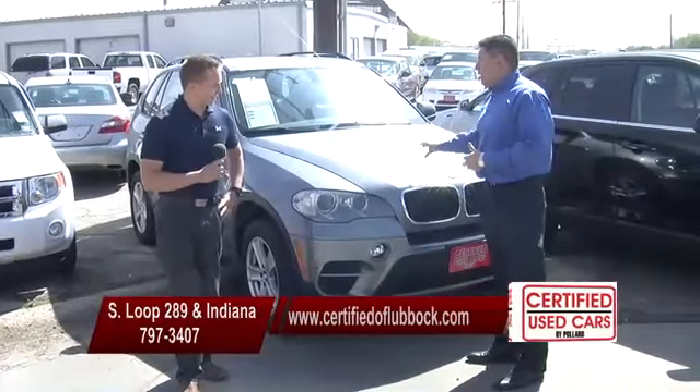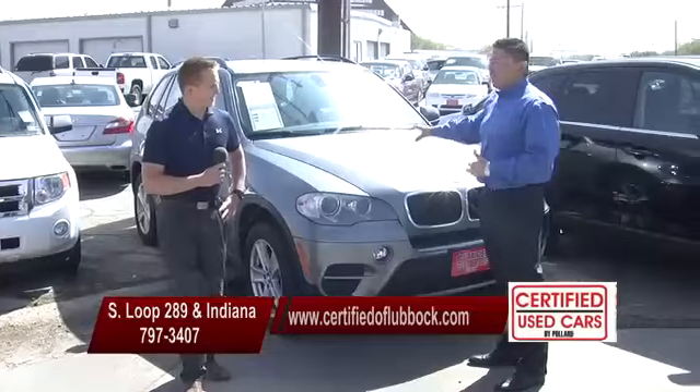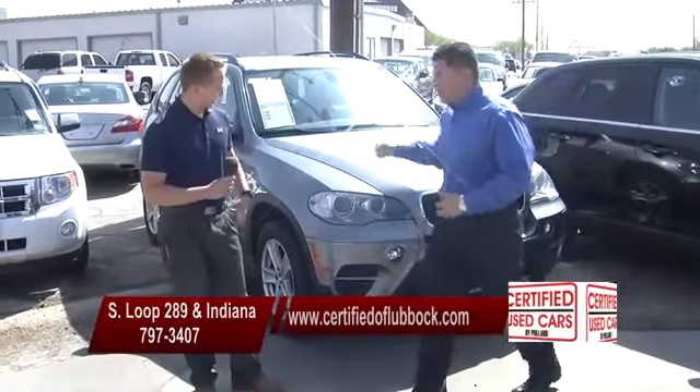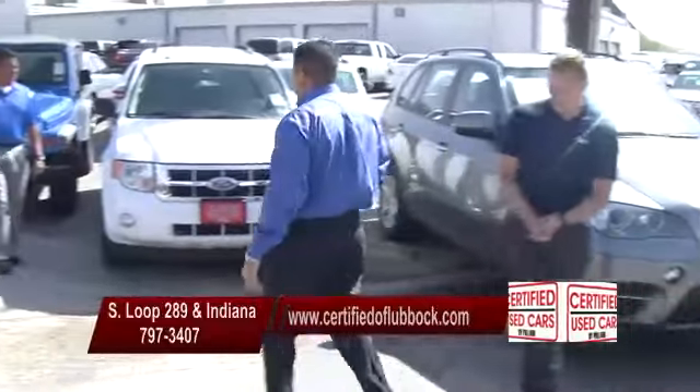We're here to save you lots of money. You don't have to go buy that brand new one — this one is still practically brand new with a lot of warranty and it's going to save you a lot of money. So don't go buy a brand new one, guys. Come buy a certified one from Jovan Martinez.